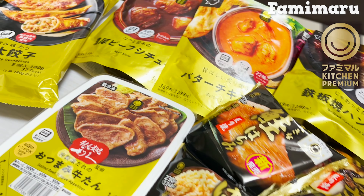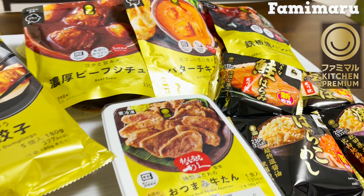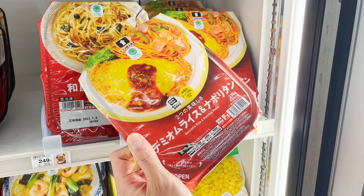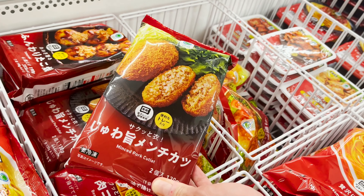Let us introduce 9 different types of these gold-labeled products today. But before we go further, let me first begin with the top 5 popular items from regular Famimaru.